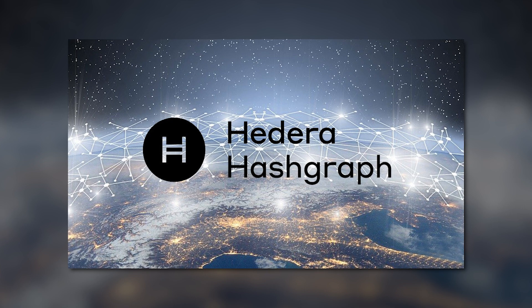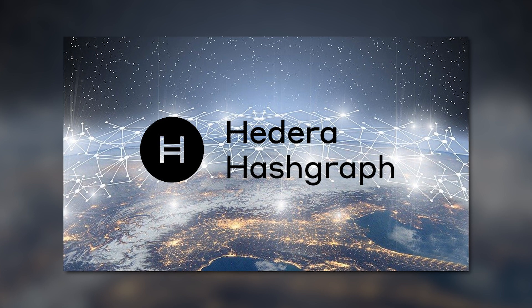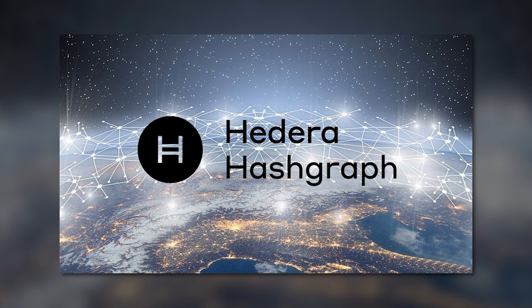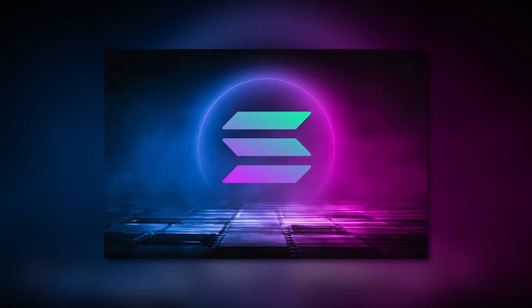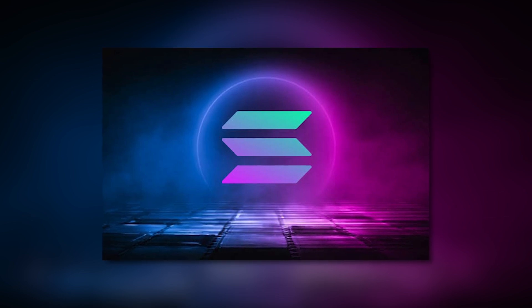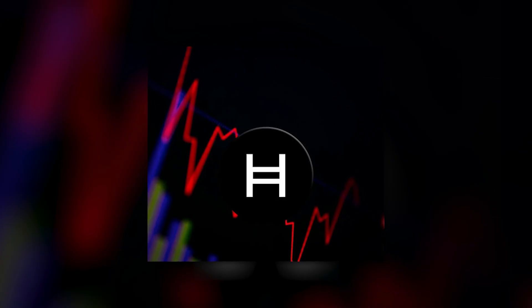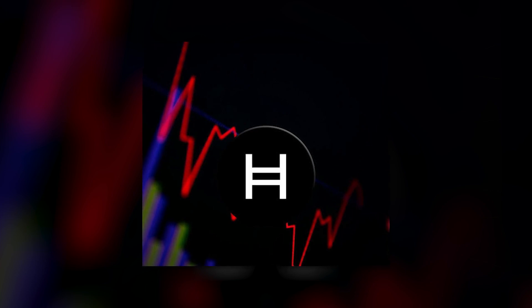Summing up everything that has been stated so far, we can conclude that Hedera Hashgraph is definitely a prospective network which will still show tremendous growth in the future. But as of this moment, it's hard for HBAR to compete with Solana, since the latter is a much more decentralized solution with an extensive network of partners, projects, and users, which also has better tokenomics. Meanwhile, we are waiting until the Hedera Hashgraph founding team finds its niche in the market and imposes their struggle on the big players, leveraging the amazing technological solutions they have to offer.